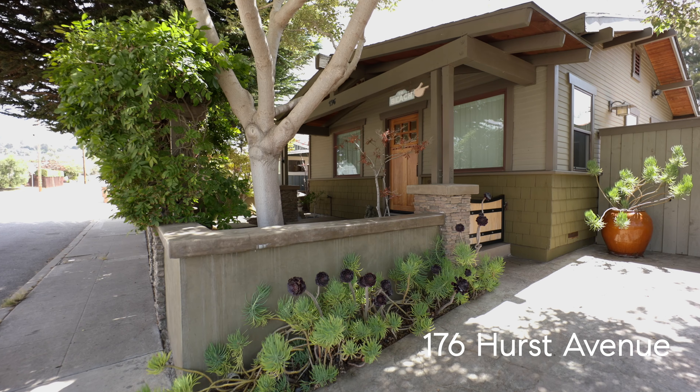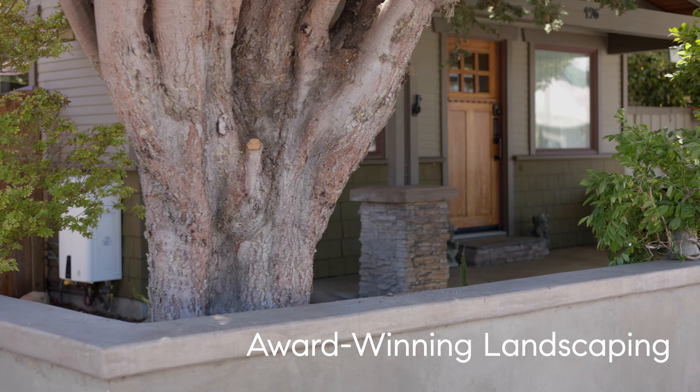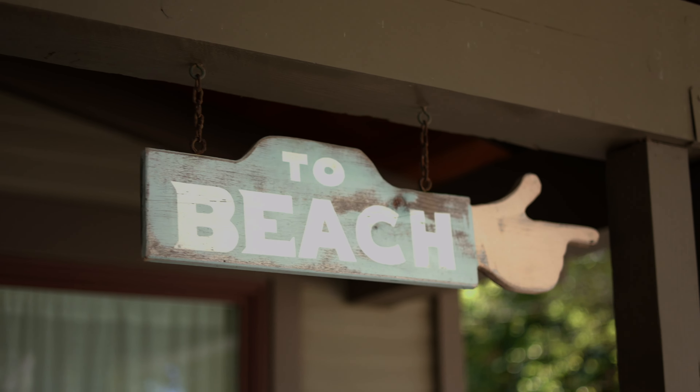As you can see, if you pair a nicely landscaped lot with an attractively painted exterior, you have a winning combination that will set the stage to take attractive photos and interesting videos that will grab the attention of buyers and make them take notice of your house in the busy online world.